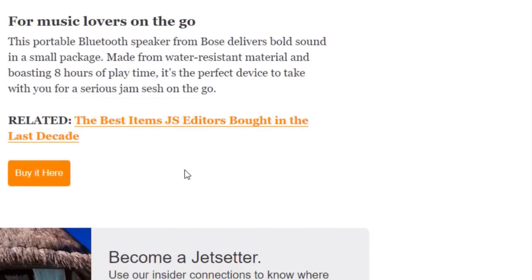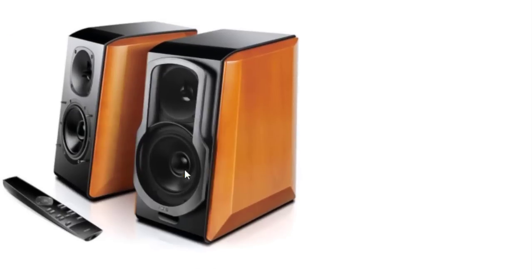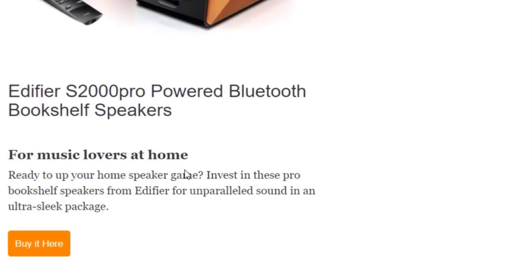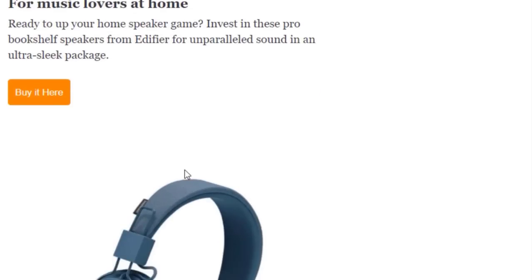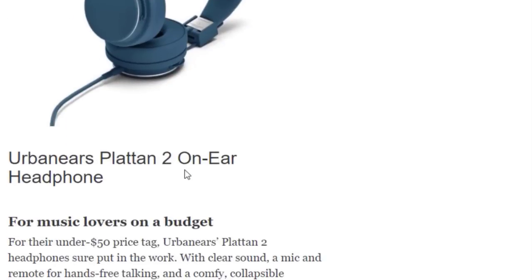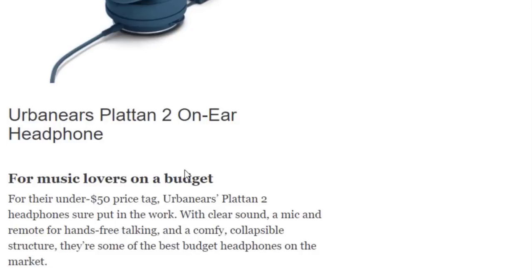Next we have the Edifier Powered Bluetooth Bookshelf Speakers for music lovers at home. Ready to upgrade your home speaker game? Invest in these pro bookshelf speakers from Edifier for unparalleled sound in an ultra-sleek package. You can buy them on Amazon.